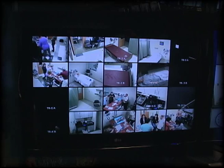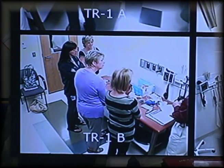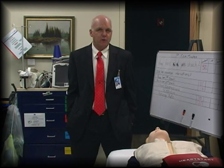Here in the control center, we are able to observe every room as well as record the activities for feedback and review. I'm proud of how we're able to improve teamwork here at Penn State Hershey. My name is John Moyer, I'm Administrative Director of the Center. We work with the Chief Quality Officer of the hospital, Dr. Greg Caputo, in developing innovative approaches to teamwork.